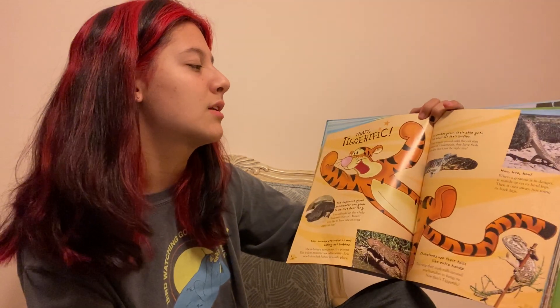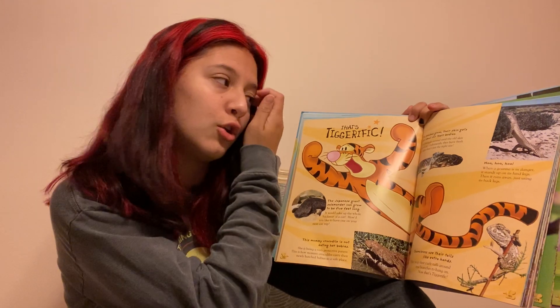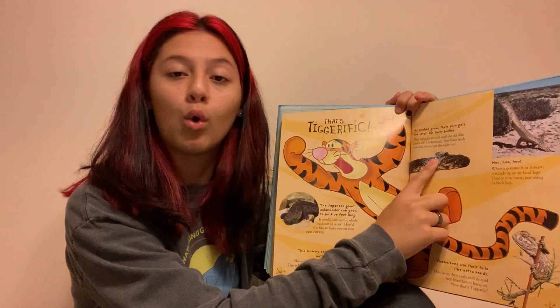As snakes grow, their skin gets too small for their bodies. They wiggle around until the old skin comes off, and underneath they have fresh new skin that fits just right — they're just removing their old skin.